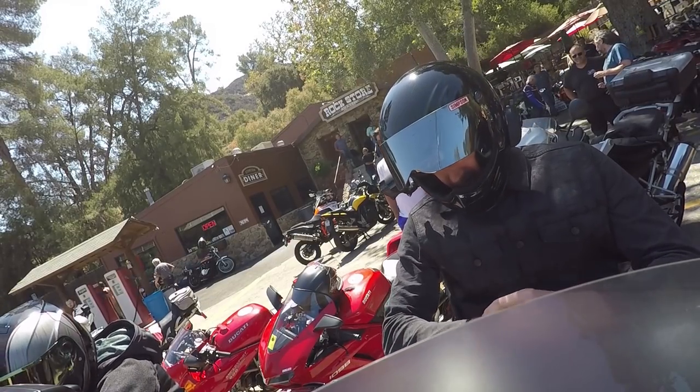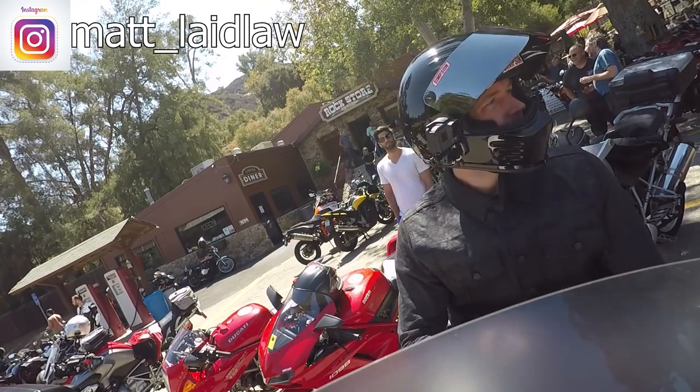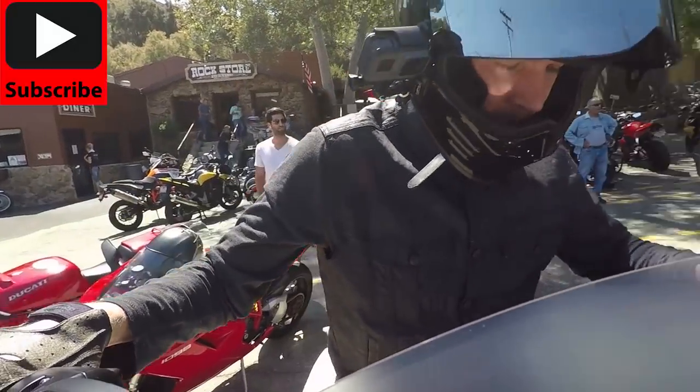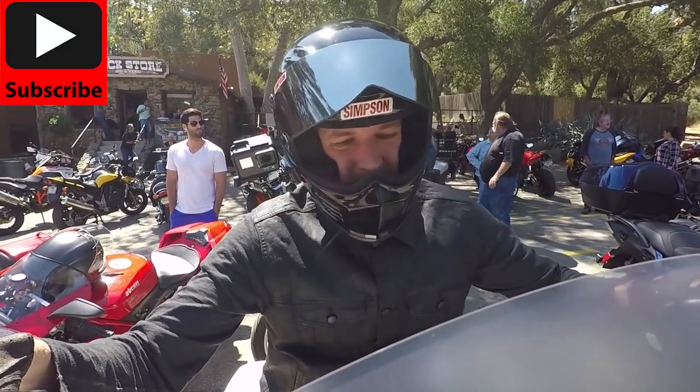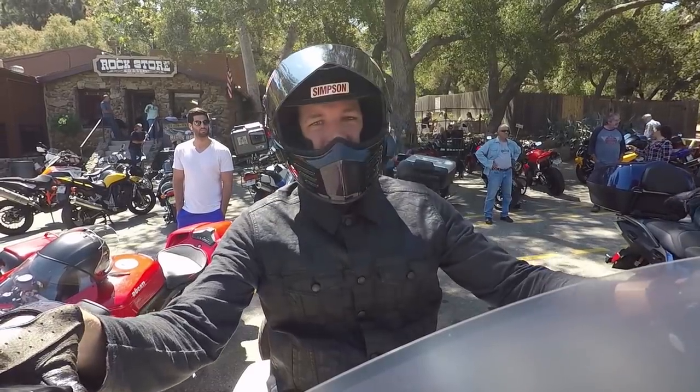What's up guys? Matt Laidlaw here from Laidlaw's Harley-Davidson. I'm coming to you today from the Rock Store in Malibu, California, one of the most iconic biker destinations in Southern California. So today Harley-Davidson made a huge announcement.